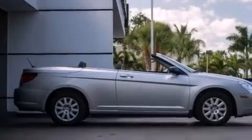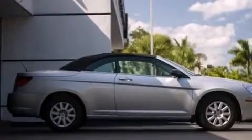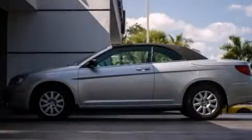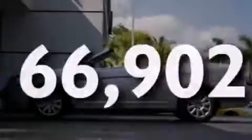Features include full power accessories, front multi-stage airbags, a keyless entry system, a Sentry key theft deterrent system, tinted glass, solar control glass, and this vehicle has less than 67,000 miles.